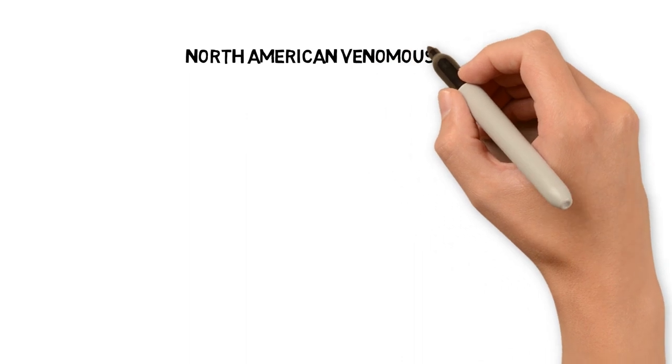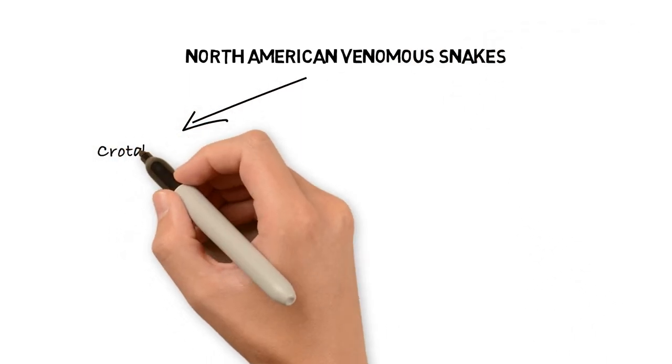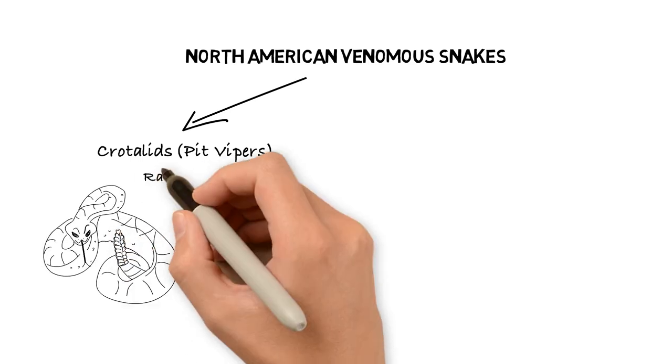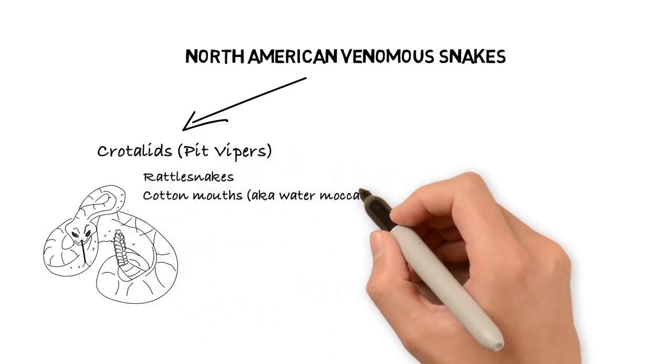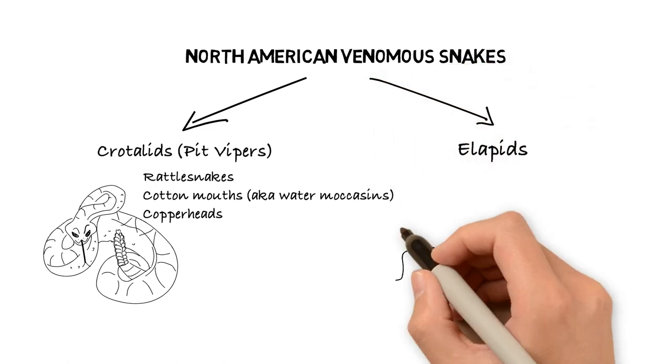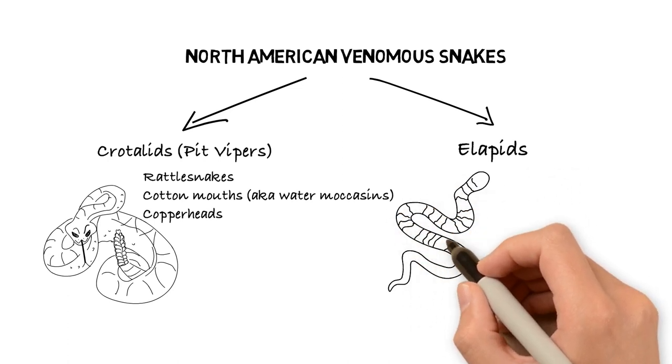There are two main families of venomous snakes in North America. The first and much larger family are the crotalids, commonly called pit vipers. The three main members of this family are rattlesnakes, cottonmouths or water moccasins, and copperheads. The second family of North American venomous snake is the elapids, or coral snakes.